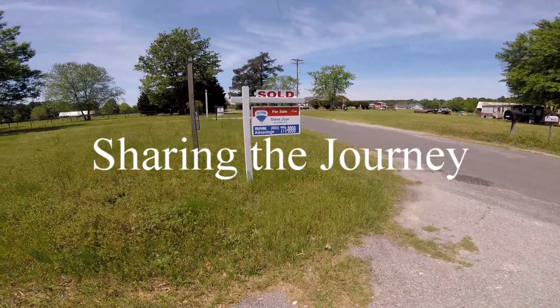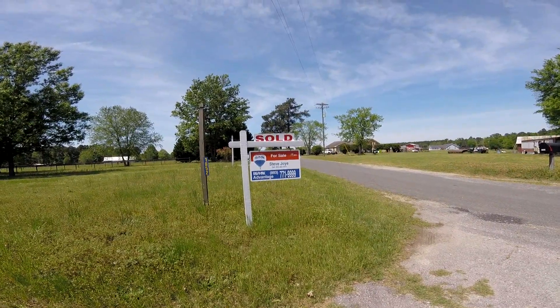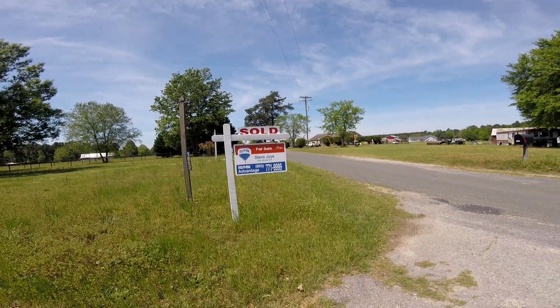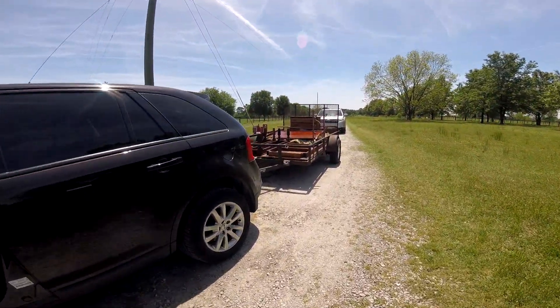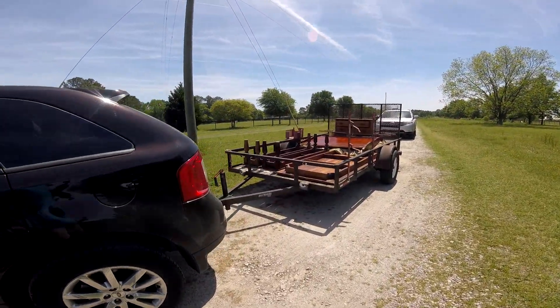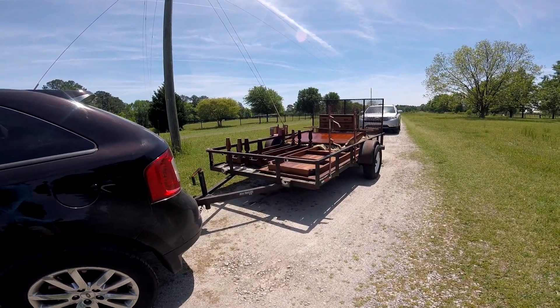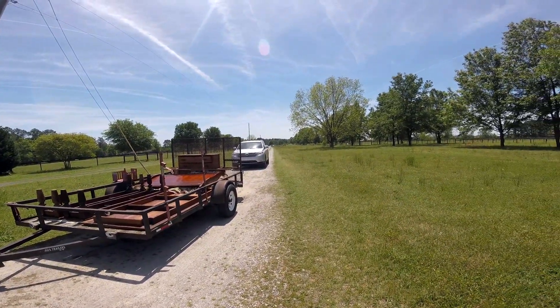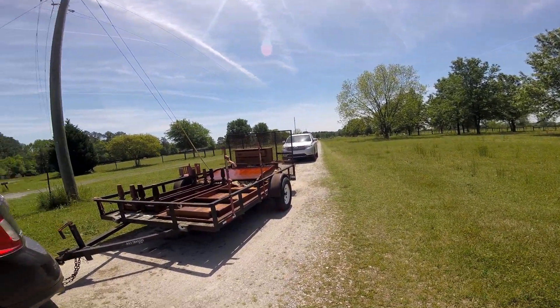We finally have a sold sign up on the house — thank you Steve, Joy, and RE/MAX Realty. We are taking another load of furniture and heirlooms that my wife can't do without to the storage center. My wife's car is back there and we've got a load of furniture, so here we go.